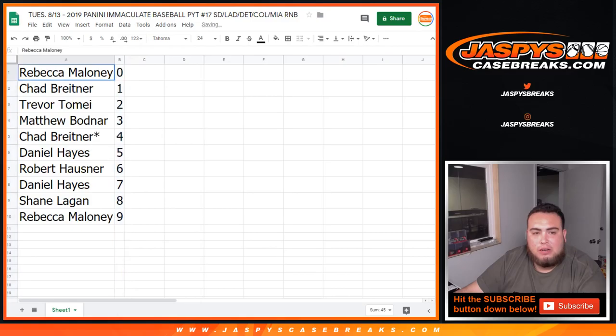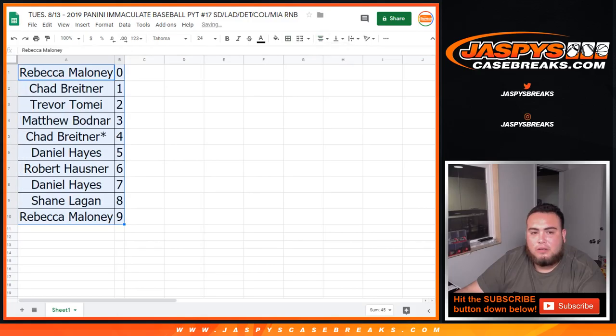So sort this out — 30 seconds if you guys want to make any trades for numbers. All right, I don't think anybody's going to want to trade, right?